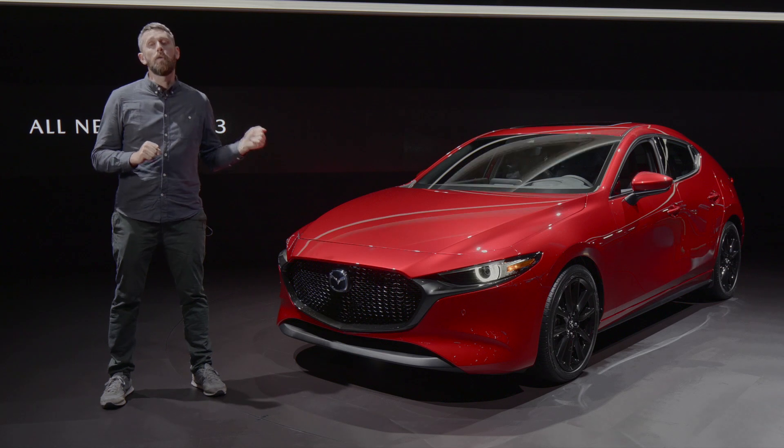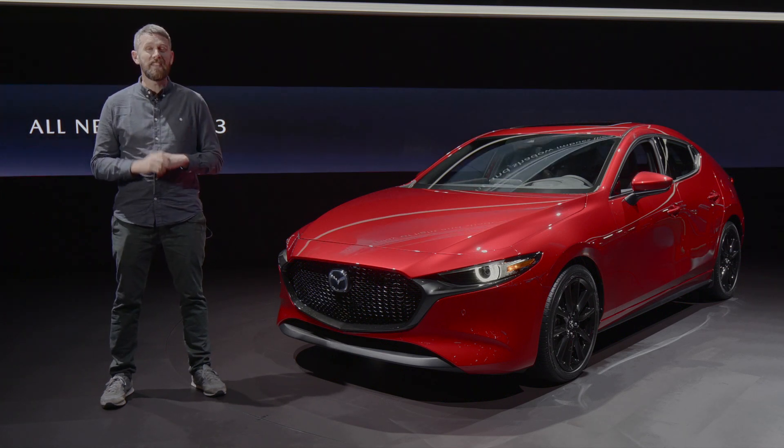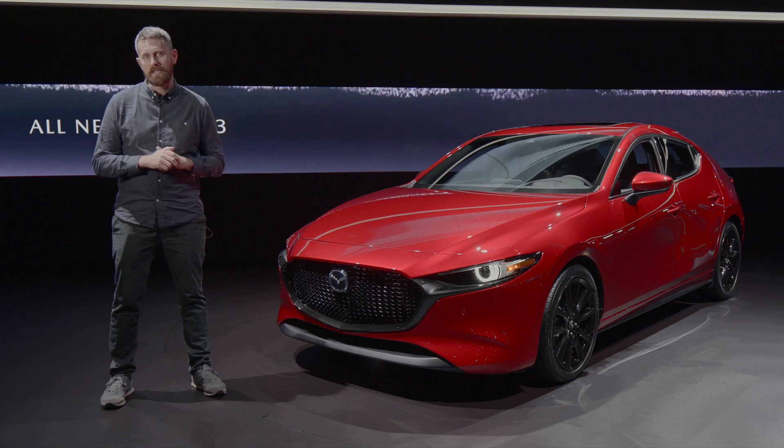The hatchback is going to arrive in Australian showrooms in mid-2019, and the sedan will come probably a couple of months after that.